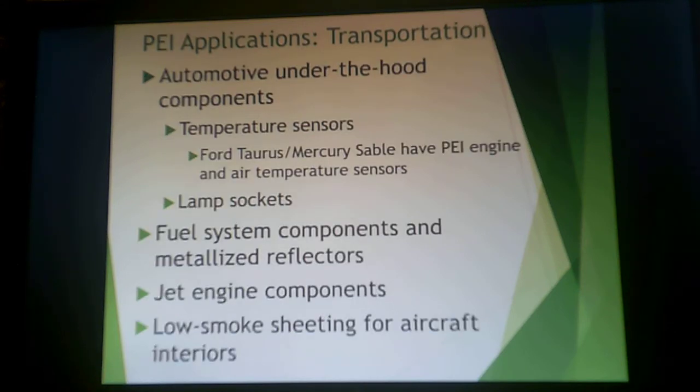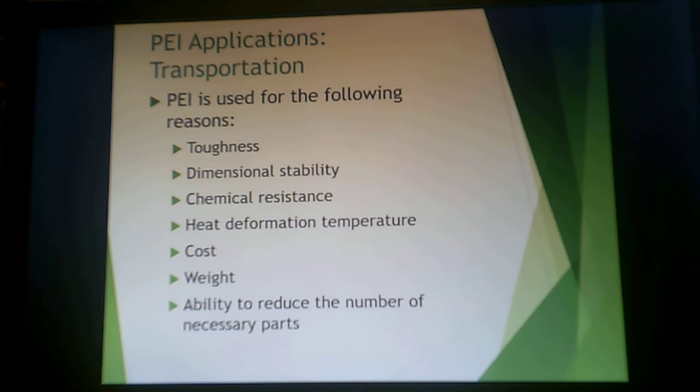These are good for under-the-hood components like temperature sensors, lamp sockets — things that will experience harsh conditions — as well as fuel system components, jet engine components, and low-smoke sheeting for aircraft interiors. The reasons they are chosen include toughness, dimensional stability, chemical resistance, and high heat properties. They are also less expensive than metals in some applications, because you can reduce weight and therefore reduce the number of necessary parts.